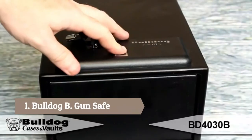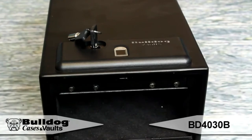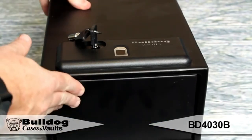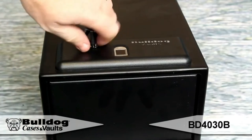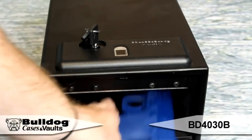Hey guys, this is Eric from Bulldog. I've got the BD-4030B. This is the Magnum Biometric Pistol Vault. The Magnum Biometric Pistol Vaults feature an industry-leading semiconductor fingerprint reader, which allows 360-degree access. No more misreads due to finger position. It has a self-learning feature that allows the fingerprint reader to improve each time the vault is opened.